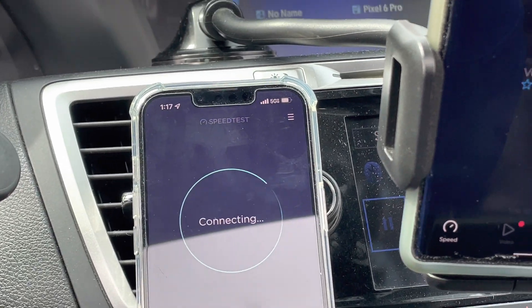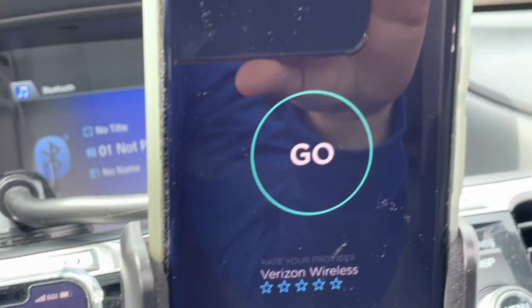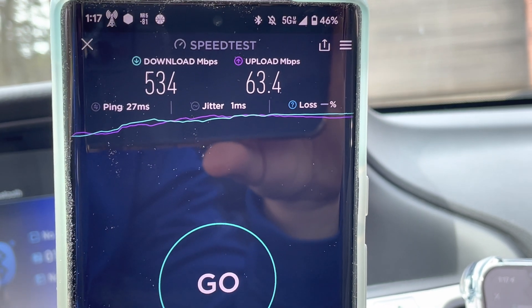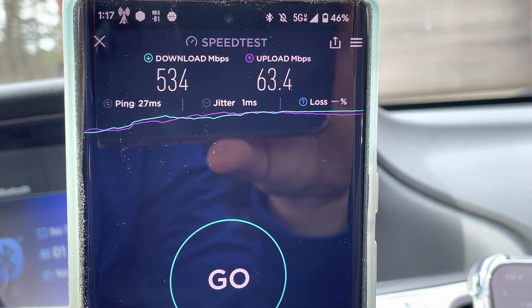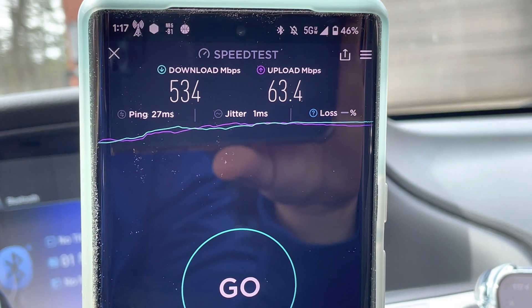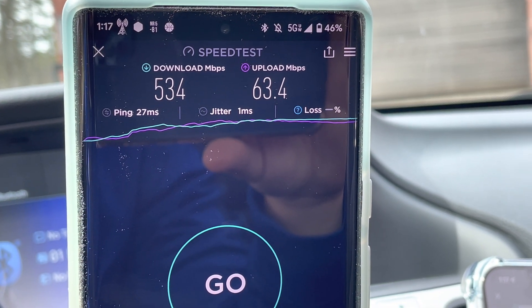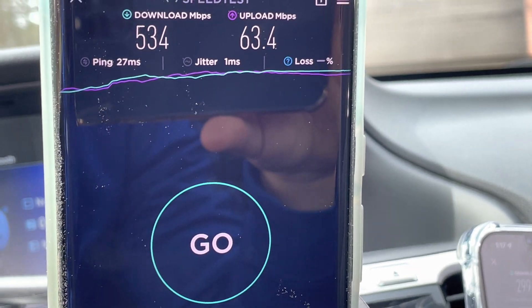Let's go ahead and start the iPhone. So there's the Pixel 6 Pro on Verizon with the 5G Ultra Wideband: 27 ping, 1 millisecond jitter, 534 down, 63 up. And we got no loss — no loss.